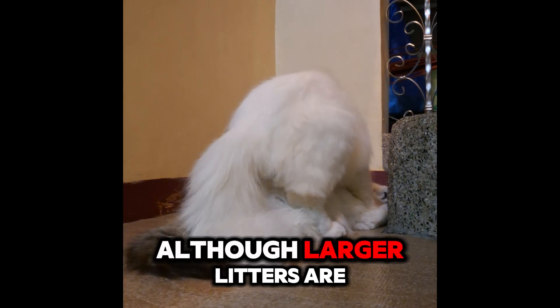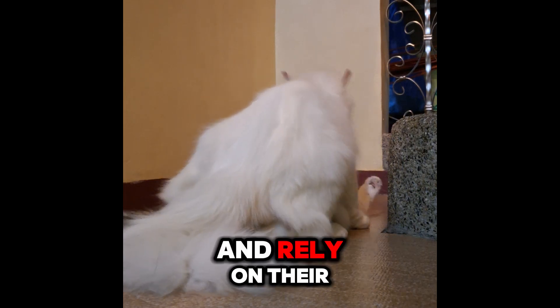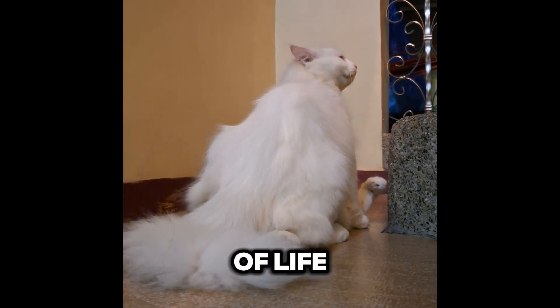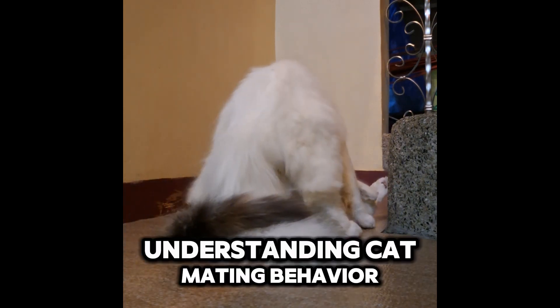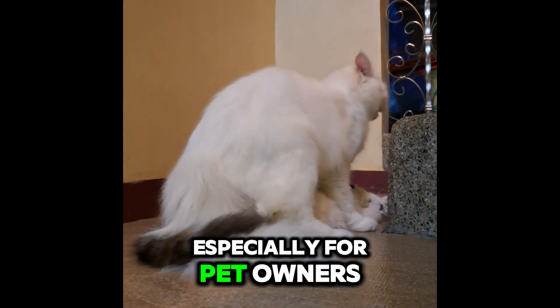Although larger litters are not uncommon, kittens are born blind and rely on their mother for warmth and nourishment during the first few weeks of life. Understanding cat mating behavior is essential, especially for pet owners who want to prevent unwanted litters and reduce the number of stray cats.